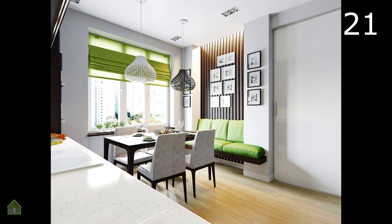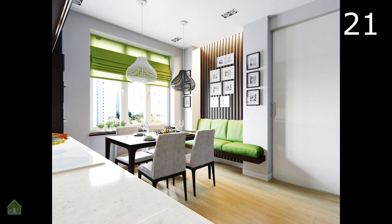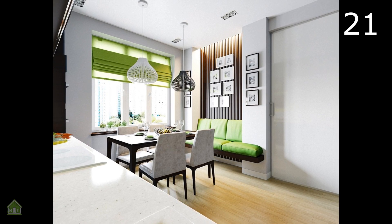The unique kitchen pendants in this nook are almost overshadowed by the lime green accents. Instead, they work together for a kinetic, modern feel to this colorful nook.